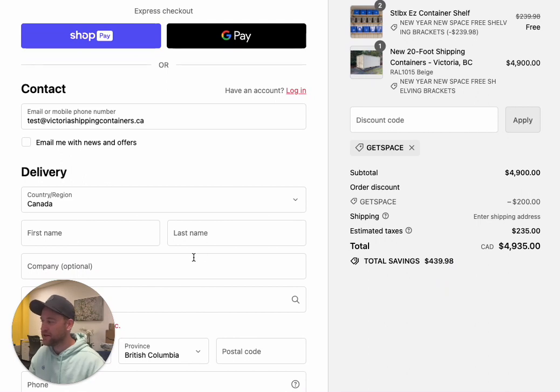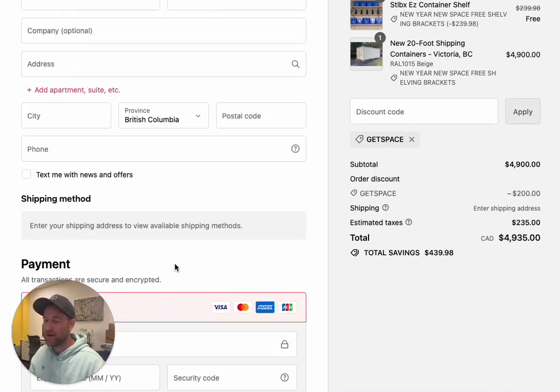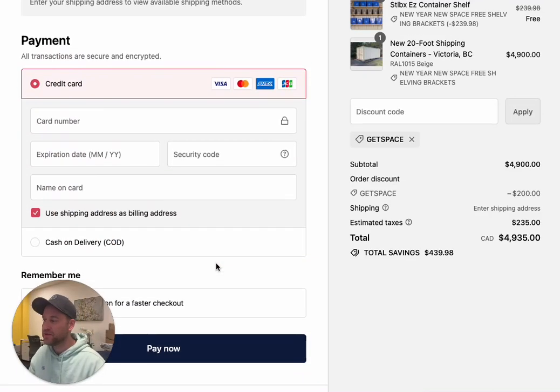Then you just add in your information and click checkout. You can pay by credit card, you can pay by Visa, or you can even pay on delivery. And Bob's your uncle — you'll be all set.